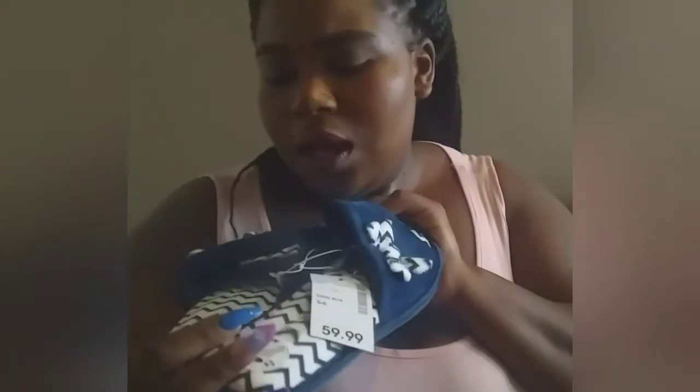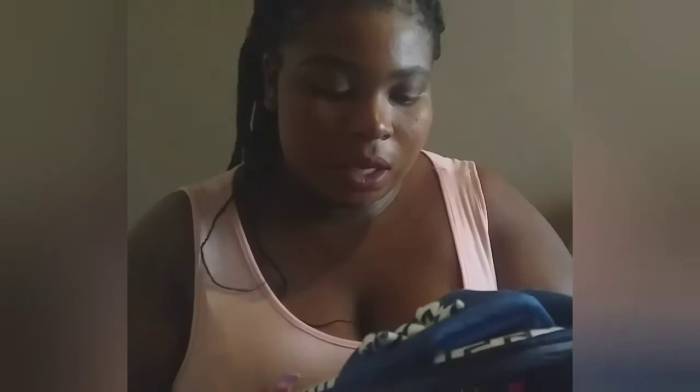Now we're going to review the slippers. These were not on sale — the actual price is 59 rand 99. They are navy blue with white wavy navy-blue stripes. I love them, they're comfortable.